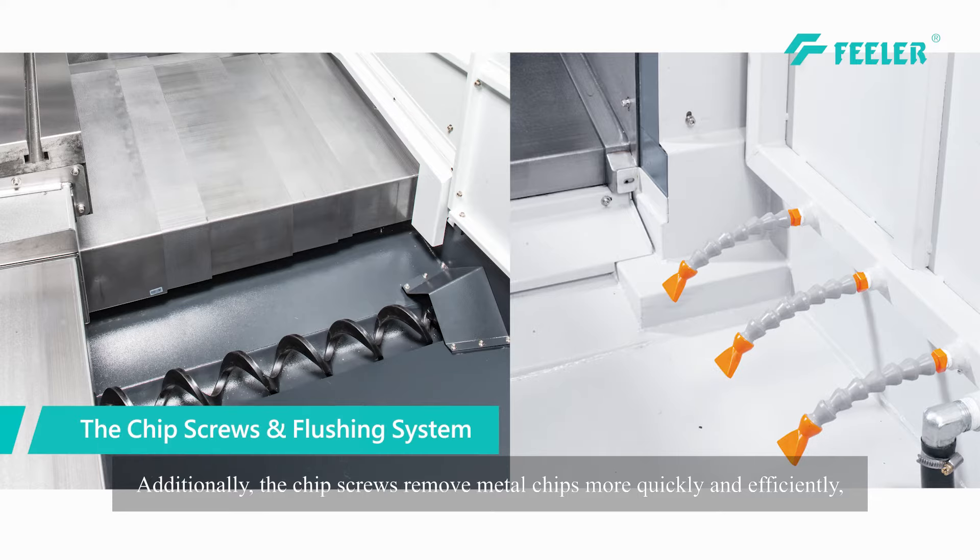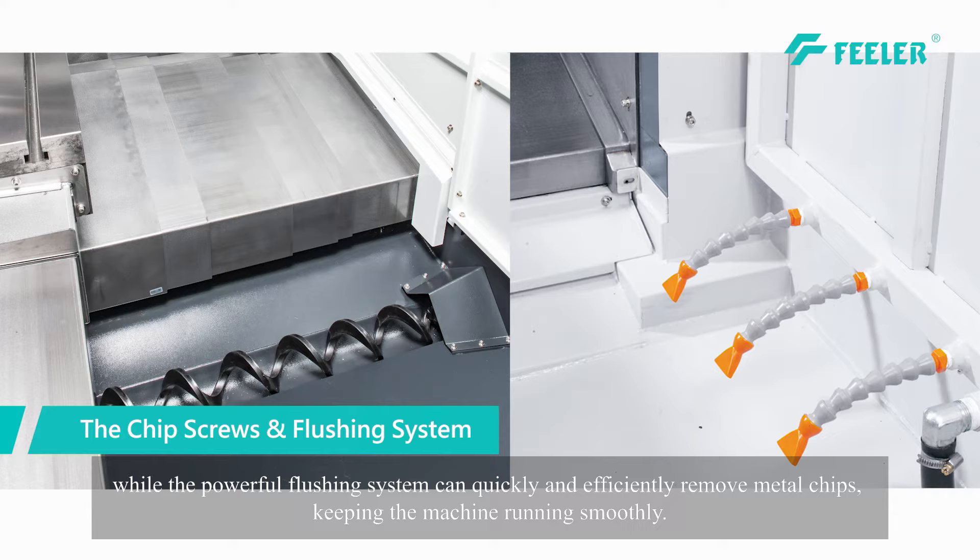Additionally, the chip screws remove metal chips more quickly and efficiently, while the powerful flushing system can quickly and efficiently remove metal chips, keeping the machine running smoothly.